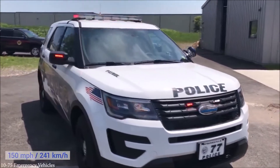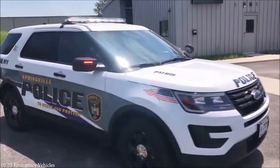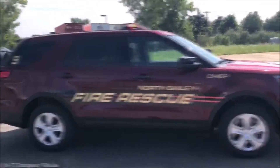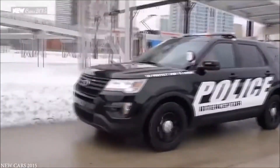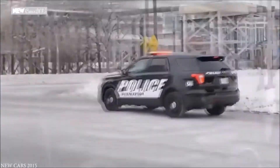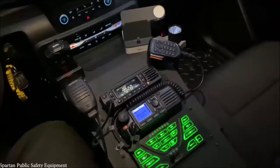The Ford Police Interceptor Utility has become so popular it accounts for more than half of all police vehicle purchases across the U.S. But it's not just the speed that counts — this is an extremely durable car with steel wheels and a tough outer shell. The interior has been redesigned to allow the installation of law enforcement equipment like radios, light bars, encrypted information displays, and anything else an officer needs to carry out their duties.